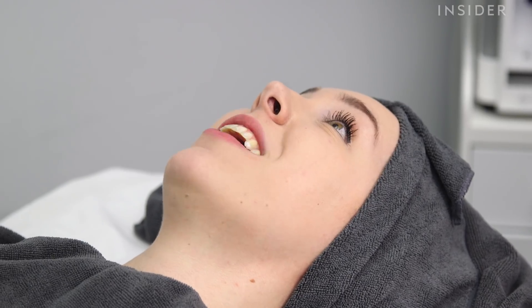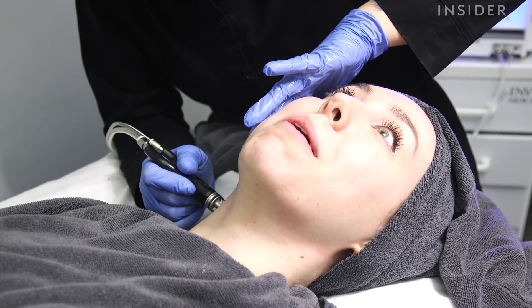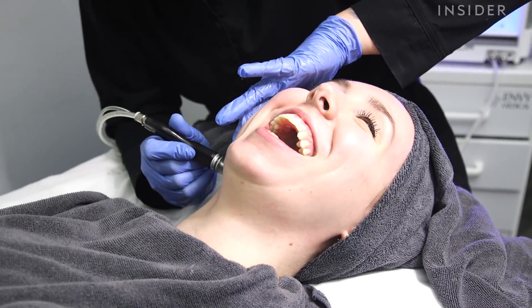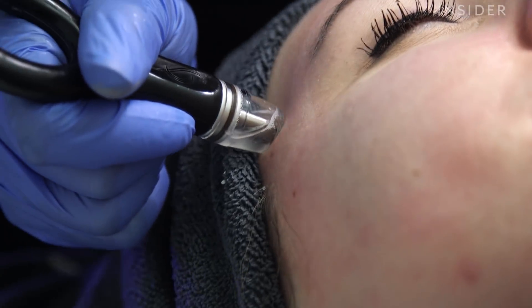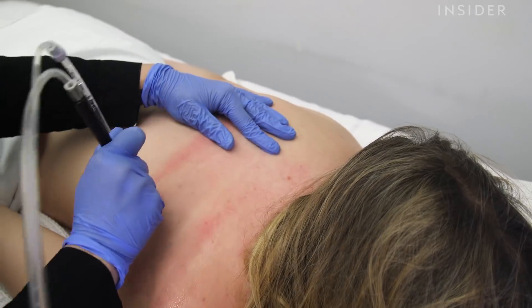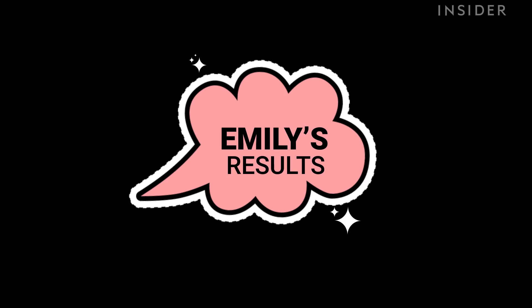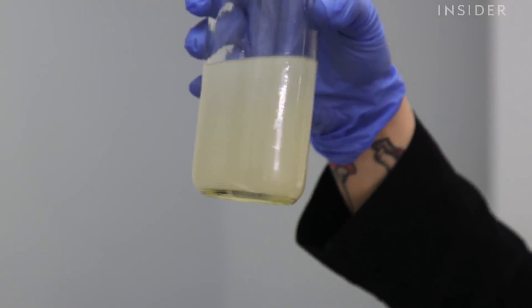I saw Lauren's result and I know what I'm in for. Oh yeah. My skin is so different.